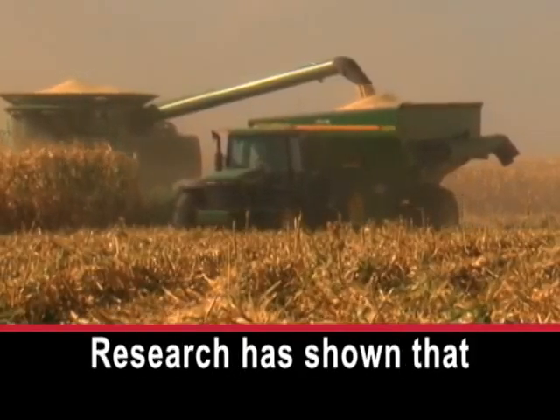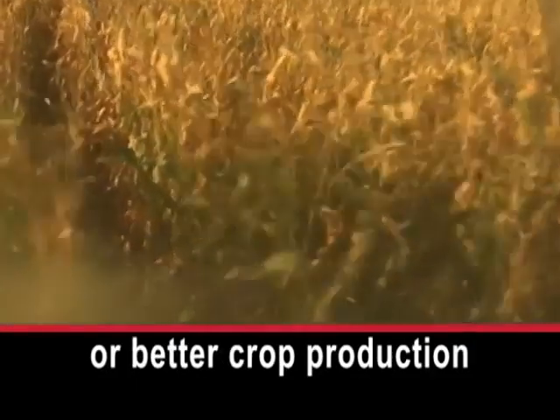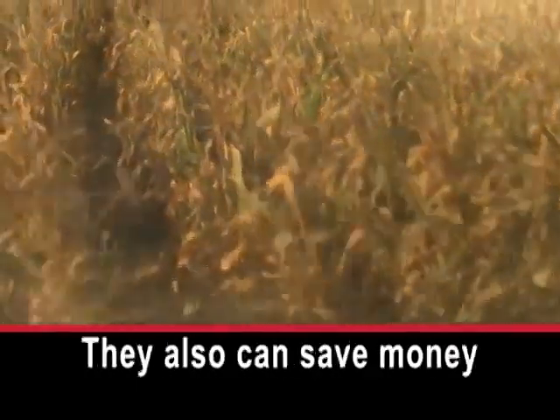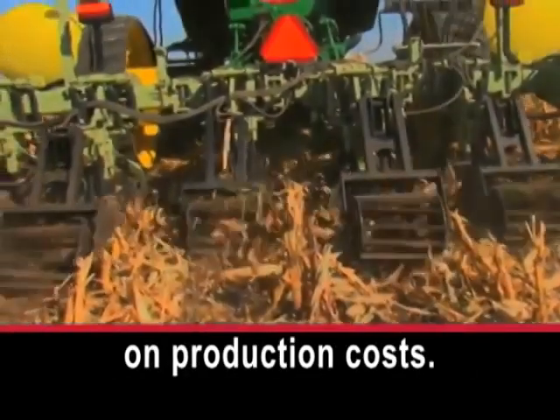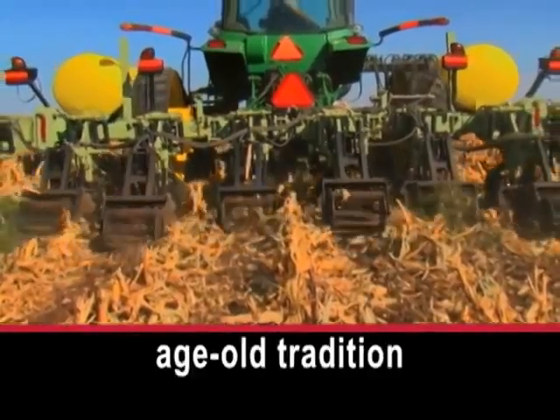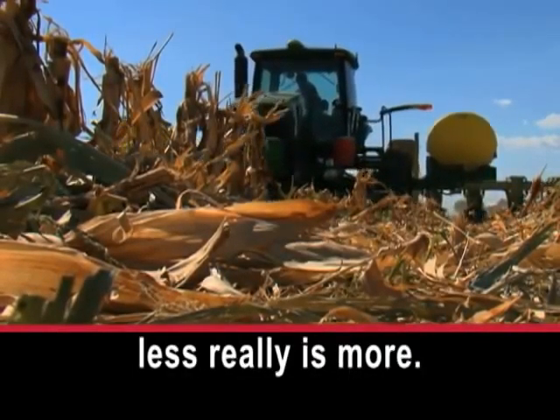Research has shown that farmers get as good or better crop production using these methods, and they can also save money on production costs. That means, with the age-old tradition of plowing, less really is more.